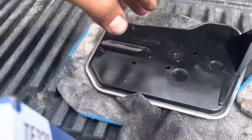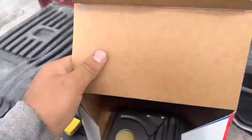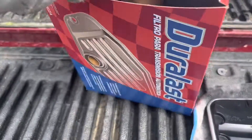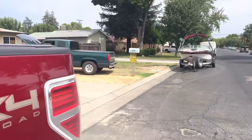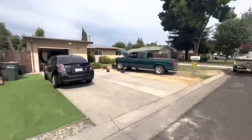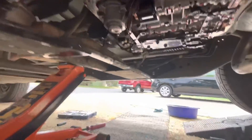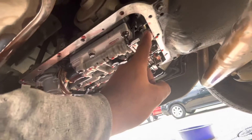All right, so check it out — that's the old filter and that's the new one I got. I came in looking for parts. All right guys, this is what we're looking at. So I switched this one out.